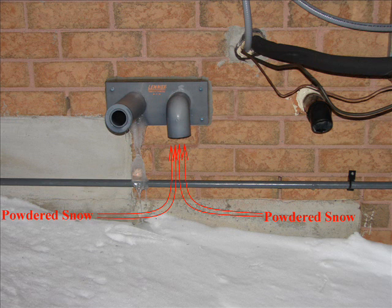Our last picture represents what would happen if powdered snow was blowing around, drifting, or during gusting times or heavy snow. The snow would get drawn up into the intake pipe, causing it to block up and therefore choking the furnace. The safety switches inside the furnace would sense this and cause it to shut down. It's a wise idea under heavy snow storms or blowing and drifting snow to keep your vents clear at all times.